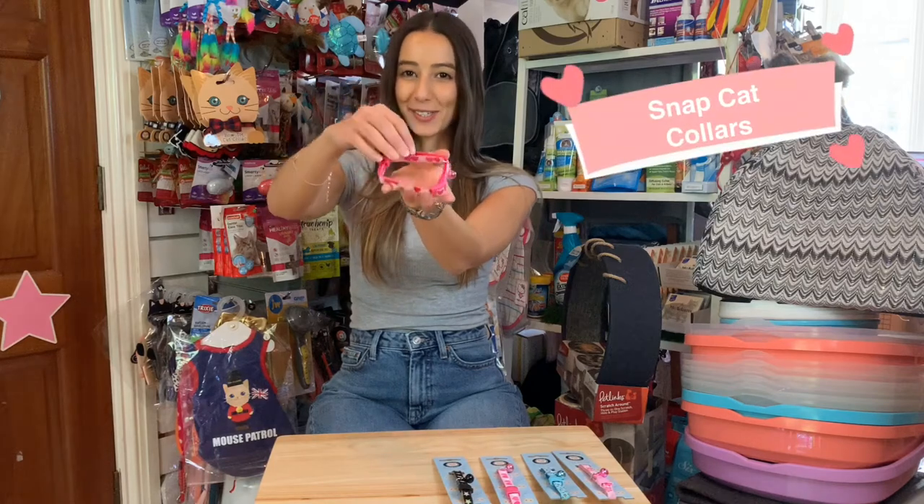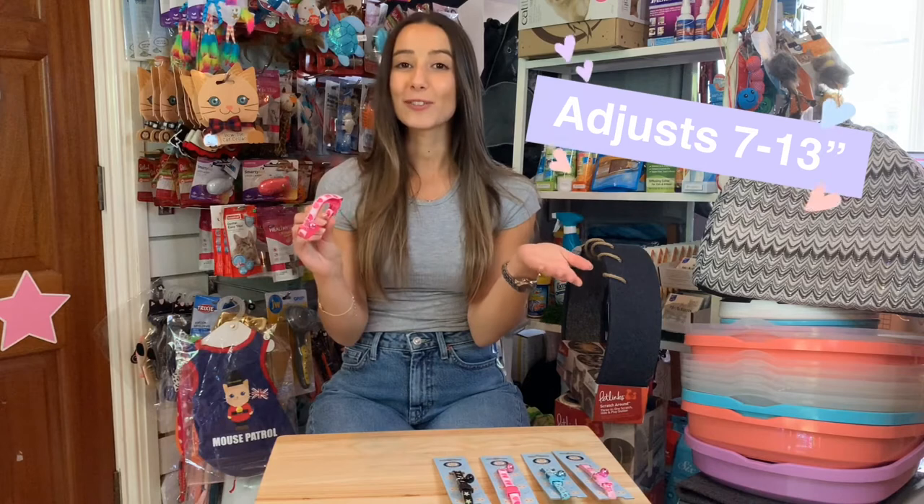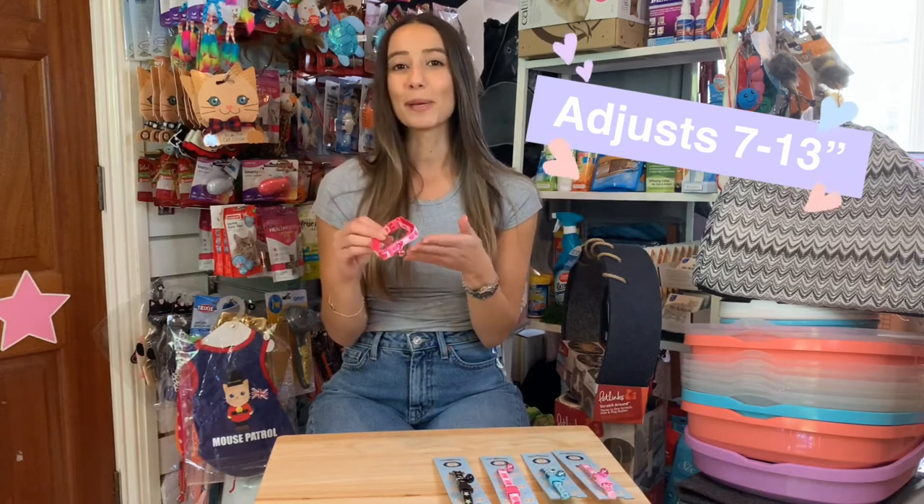These are our top selling snap cat collars, made out of a strong woven nylon. They're also adjustable, with a maximum length of 13 inches but can go down to 7 inches, which is really great because if you buy a young kitten, the collar is going to be able to grow in size with your cat as it gets older and bigger. It also features a bell.